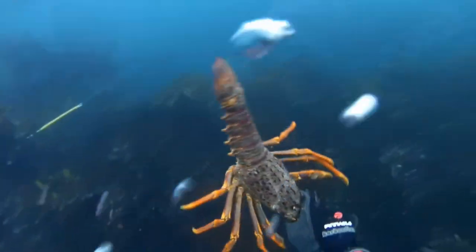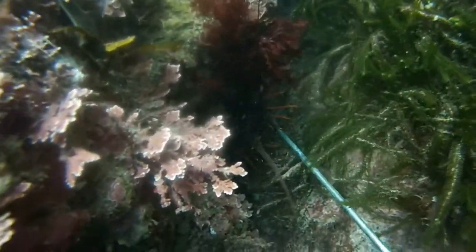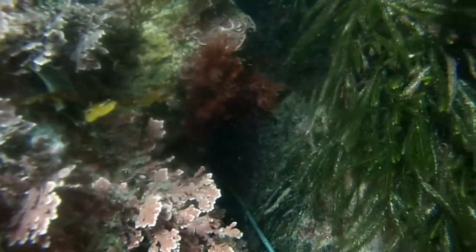It eats, it molts, it grows, and goes through this process until it reaches the final stage. While it's doing that, it has joined the Wairarapa eddy, which is a fairly permanent, huge eddy off the east coast of the North Island. They will be there for one to two years.